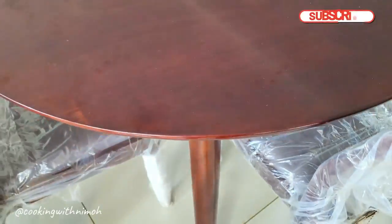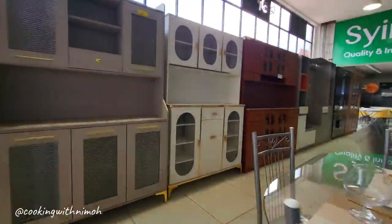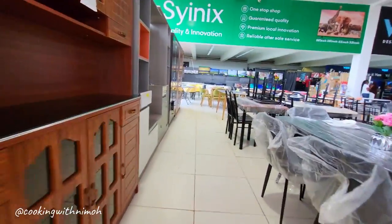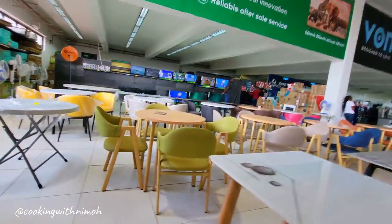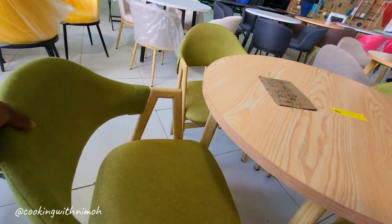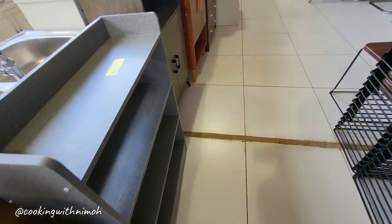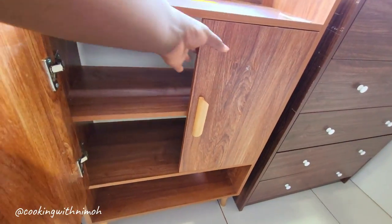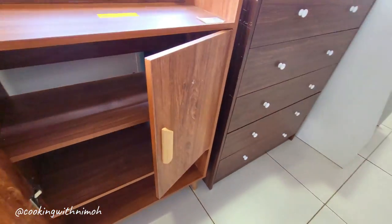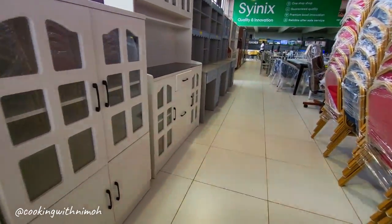There was a dining table going for 40,000 shillings and the seats were going for 11,000 each. I was really impressed with the quality of the furniture — it was really nice. The furniture and wall units were made of very good quality wood which was very sturdy.